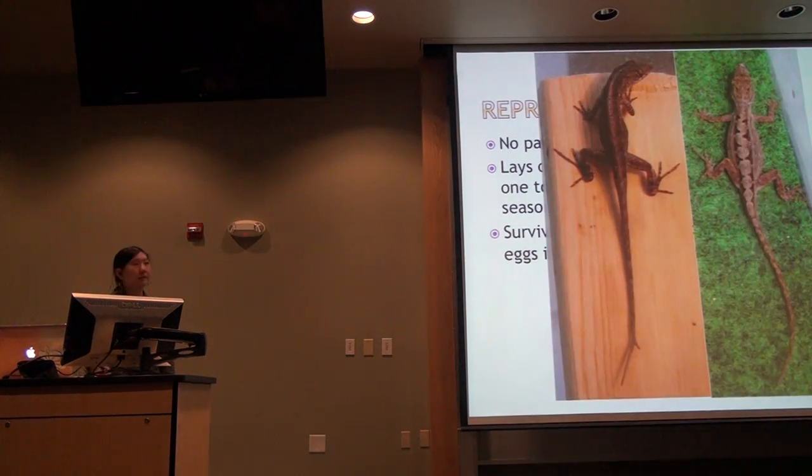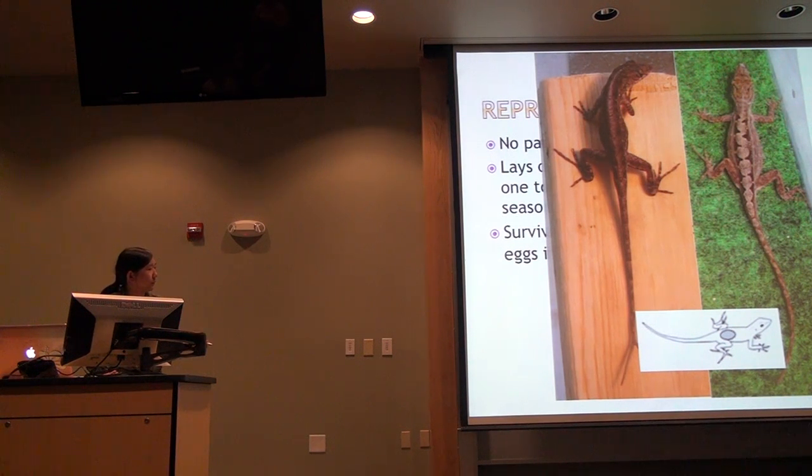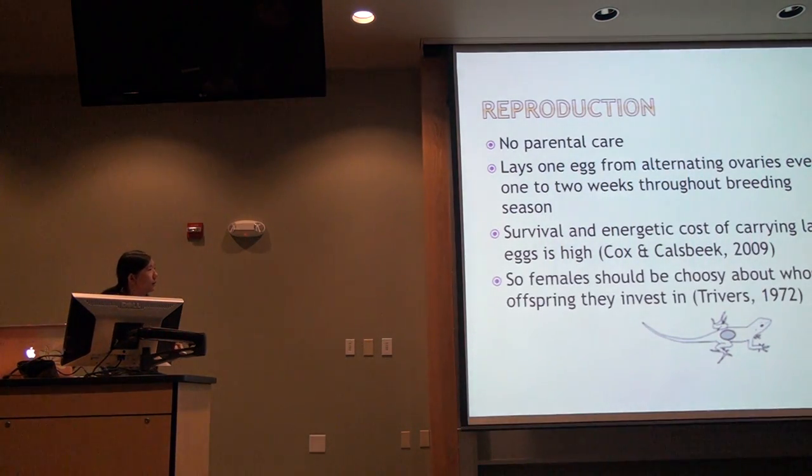A couple of years ago there was a study that looked at the energetic cost of carrying this egg. The single-egg strategy is likely an adaptation to reduce the cost of carrying eggs since anolis are often arboreal. Even so, carrying that one egg is very costly. Here is a gravid female compared to a female that has not ovulated — she is a lot more round. This female probably has another week or two of egg maturation before she lays. This figure shows the size of the egg relative to the rest of the female's body.